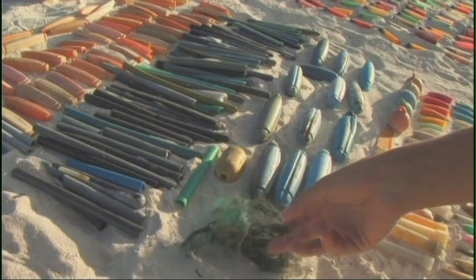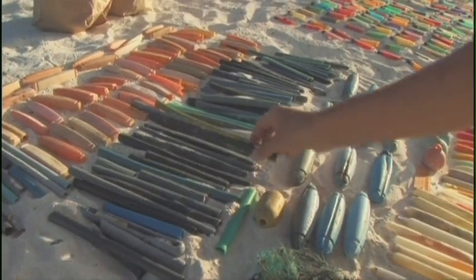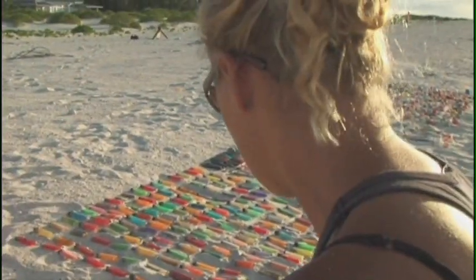The fishing gear is what you would expect to find. Lines get broken and floats get lost — stuff like this. So this type of stuff isn't quite so surprising.